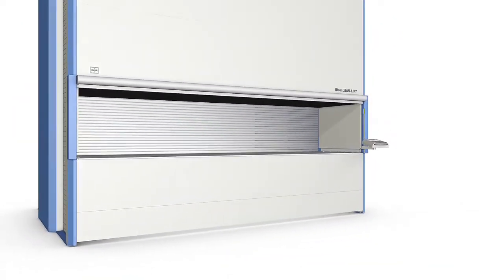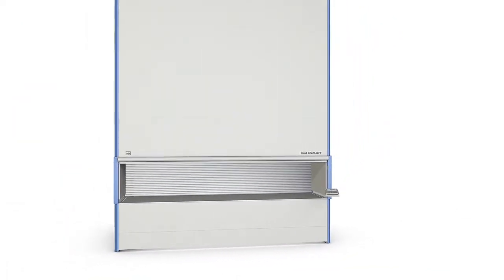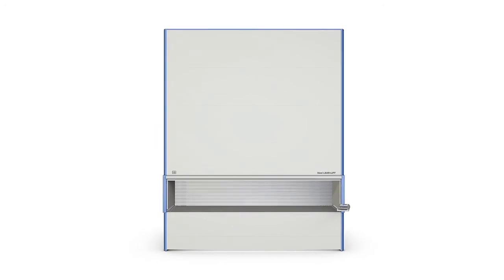The new Extra Wide Lean Lift — a giant that exemplifies Hainal quality.